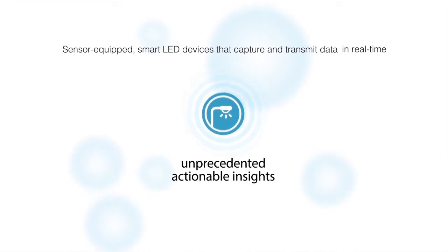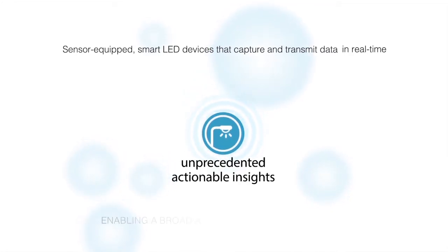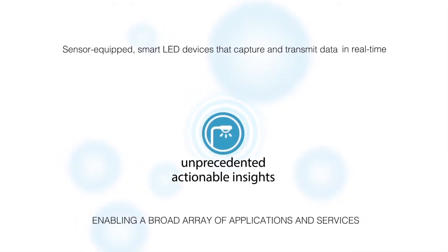NetSense provides unprecedented, actionable insights, enabling a broad array of applications and services. We're about enabling collection of information in cities or in malls, and then making applications available so that we can manage those cities better and provide better quality of life for their citizens.